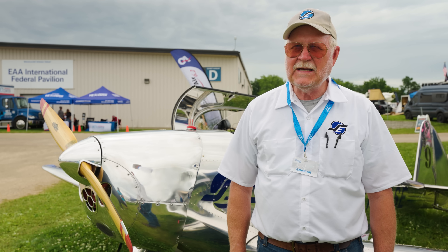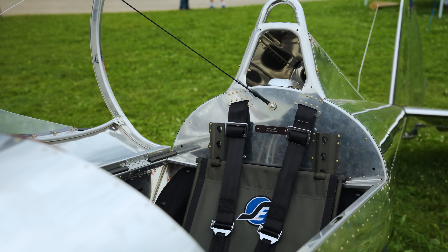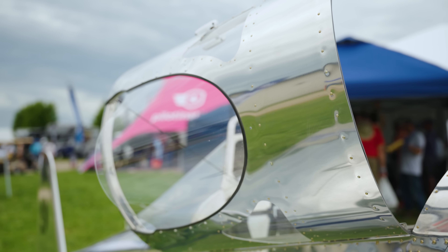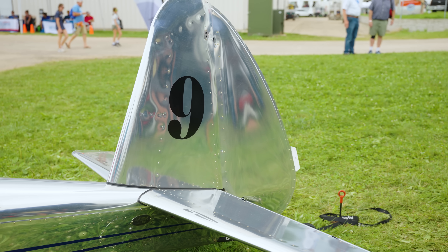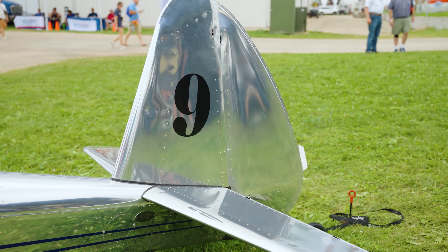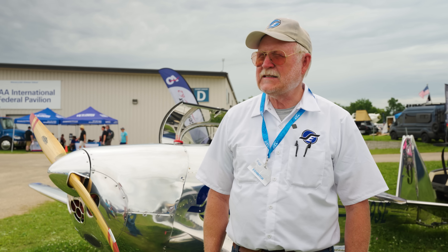A lot of people have asked what sort of transition they need to fly it. It's a single-seat airplane. My pat answer so far: show me three good landings in a Luscombe, and you will not bat an eye flying this airplane. It's similar to a Luscombe — it has a pretty powerful rudder. Often someone coming out of a Cub, Champ, or T-Craft gets in a Luscombe and finds they need about half the rudder input they're used to. Same thing in this airplane. We designed it with an expectation that people would love it because it's pretty.